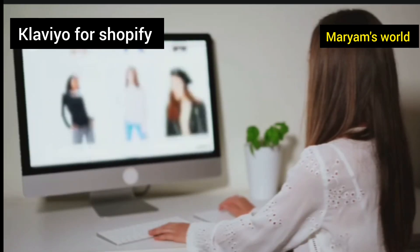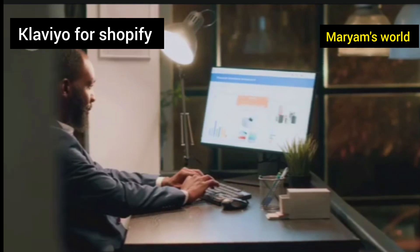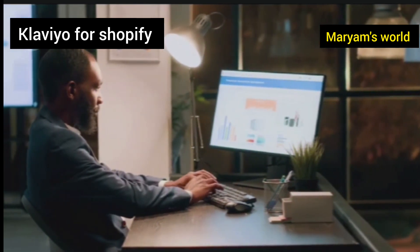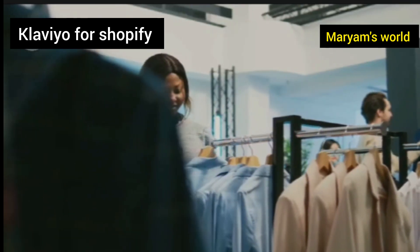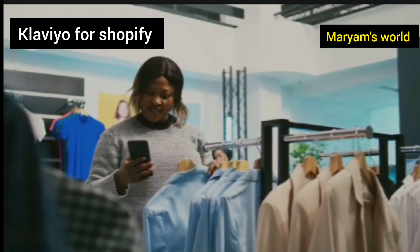In the bustling world of online shopping, standing out from the crowd is more important than ever. You have spent countless hours perfecting your products, designing a beautiful Shopify store, and figuring out how to get people to visit. But what happens after that first visit? How do you turn a one-time browser into a loyal repeat customer?